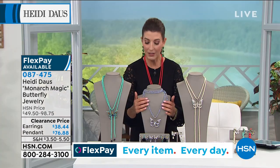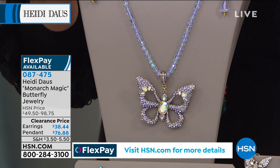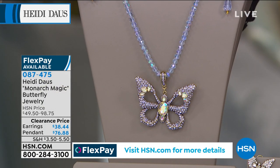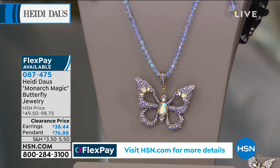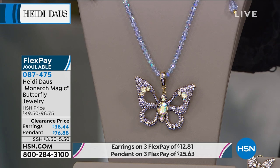Let me show you the last look at the lilac choice — this is also very popular. If you love these pretty pastel colors, each of these beads is faceted and really sparkles on this choice. The beads on the other three colors, Heidi, are smooth and more of that gemstone look.